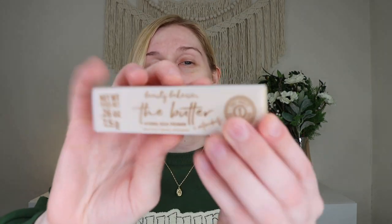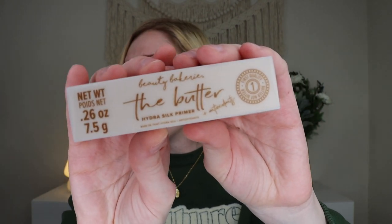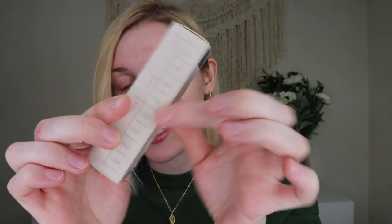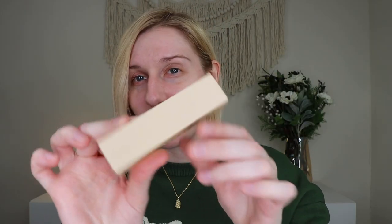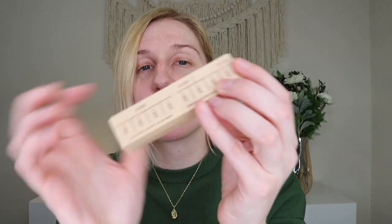So because there's no card, I don't know retail values or descriptions, so we're just gonna go into this a little bit blind. The very first thing I'm pulling out is super duper cute. This is from Beauty Bakery and this is their Butter Hydra Silk Primer, which retails for $24 — I have it pulled up on Ulta, that's how I know. The packaging is so cute — it's got that outer sleeve with measurements, kind of like what a regular stick of butter would look like. It slides out like that, and then the inside packaging has the measurements on one side.